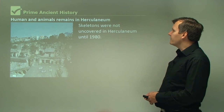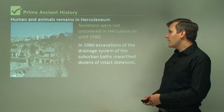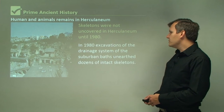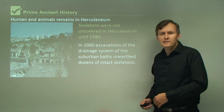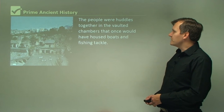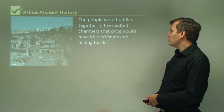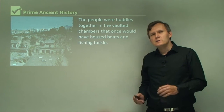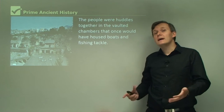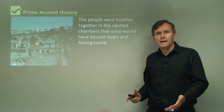Skeletons were not uncovered in Herculaneum until 1980, when excavations of the drainage system of the suburban baths unearthed dozens of intact skeletons. The people were huddled together in the vaulted chambers that once would have housed boats and fishing tackle. So imagine thousands of years ago when the volcano was erupting, most people would have got out.